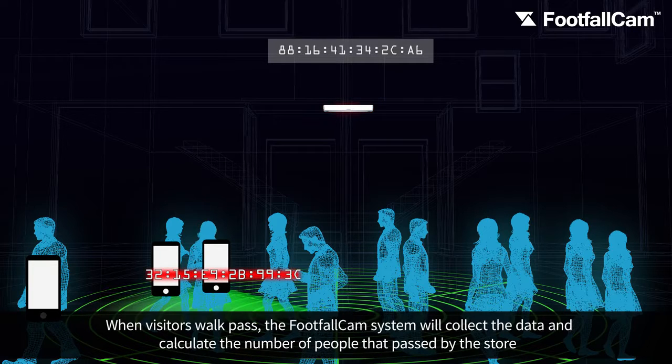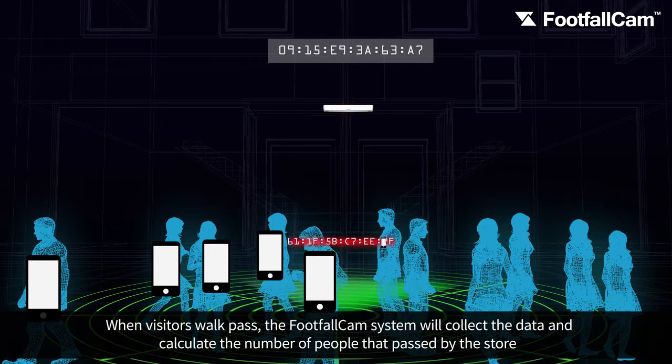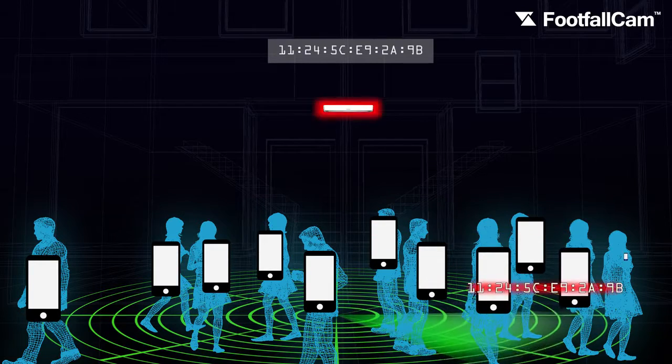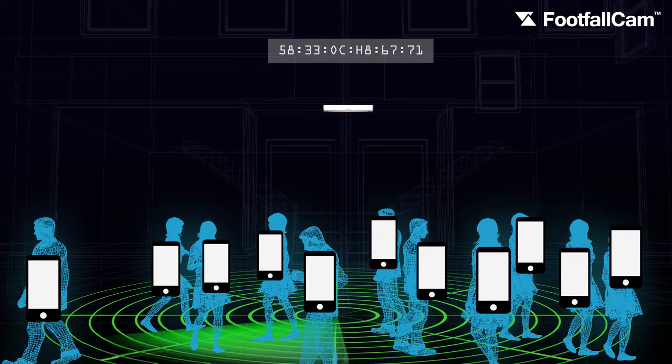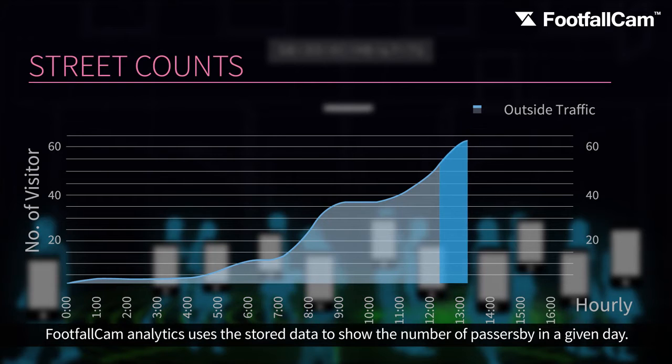When visitors walk past, the FootfallCam system will collect the data and calculate the number of people that passed by the store. FootfallCam analytics uses the stored data to show the number of passersby in a given day.